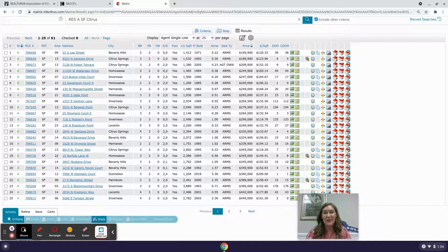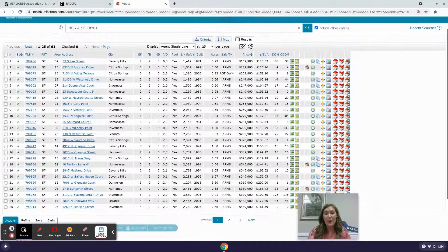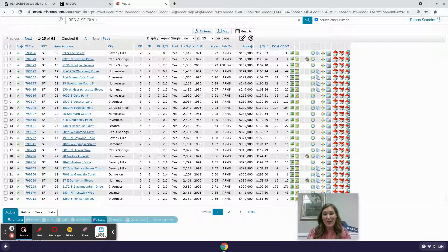I'm specifically talking about pool homes because they are in such high demand right now. It seems like everybody is out there looking for a pool home, and currently we have 61 available homes with an in-ground pool available in Citrus County, Florida.